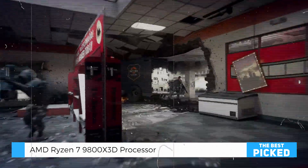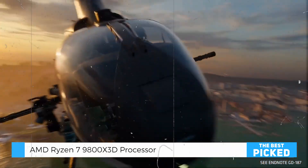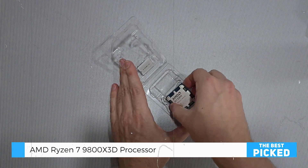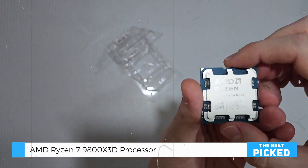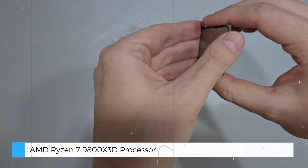To sum it up, the AMD Ryzen 7 9800X3D is a game-changer. It's perfect for hardcore gamers, streamers, and anyone building a high-end PC. Sure, it's a bit pricey and you'll need your own cooler, but the incredible performance, low latency, and future-ready features make it a no-brainer for those who want the best. Thanks for tuning in — don't forget to like and subscribe for more tech reviews. See you in the next one!